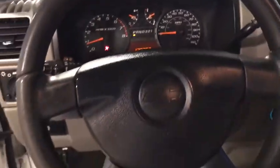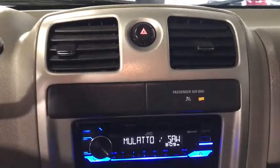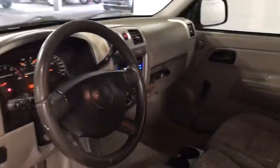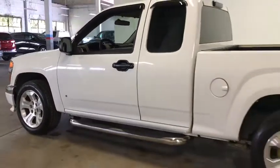Dual airbags, power steering, AM FM stereo radio, bed liner, tachometer, tilt steering wheel, passenger vanity mirror, speed control, front wheel independent suspension, low tire pressure warning. Take this vehicle for a spin and see why so many shoppers are now proud owners.